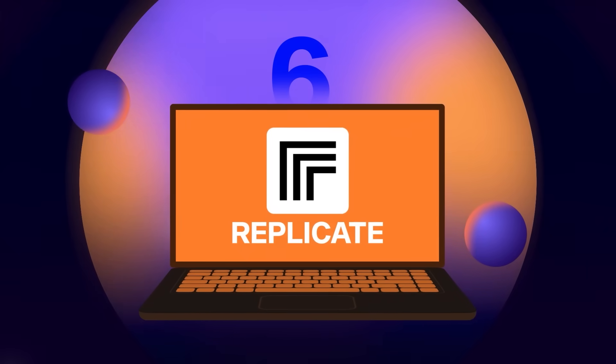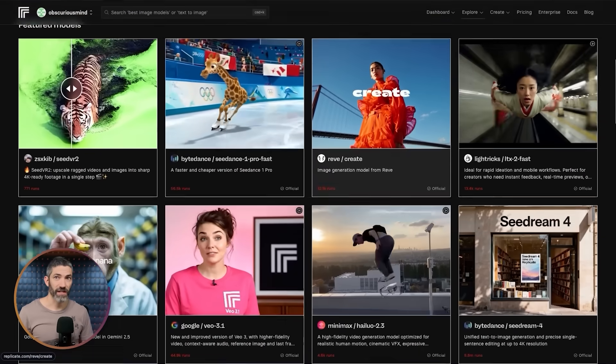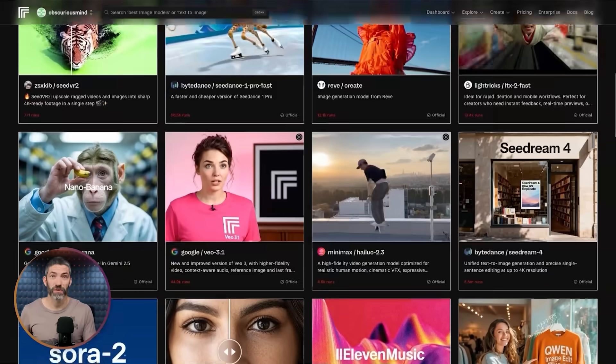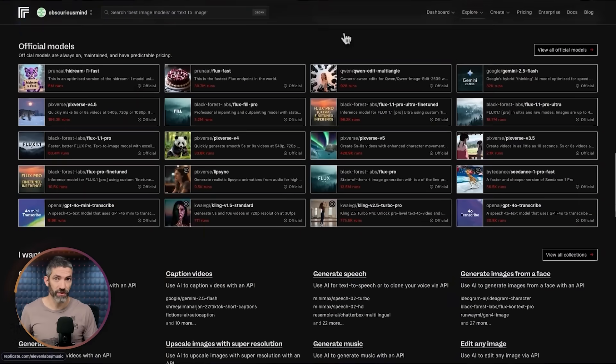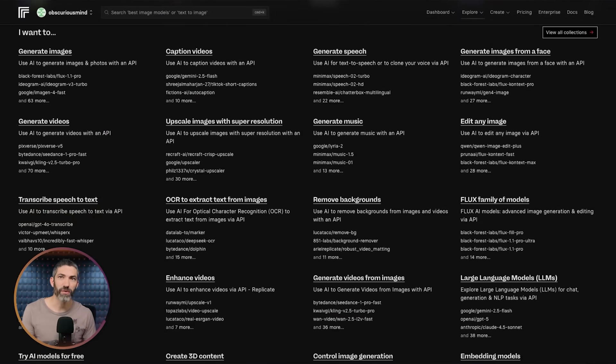Another platform like this is Replicate. It doesn't have the same polished UI as the previous platforms, but it has a ton of different tools across various use cases including all the image and video tools. On top of that, they also have LLMs, audio, music, vision, fine-tuning, and a lot of smaller specialized open-source tools. It's like a library of AI tools with thousands of different models you can easily search for and use. It's connected to GitHub — you load your account with money and pay by usage rather than a subscription.